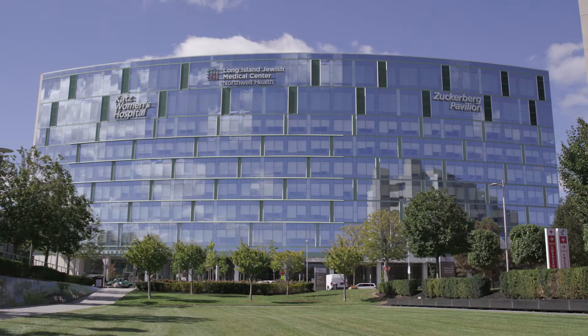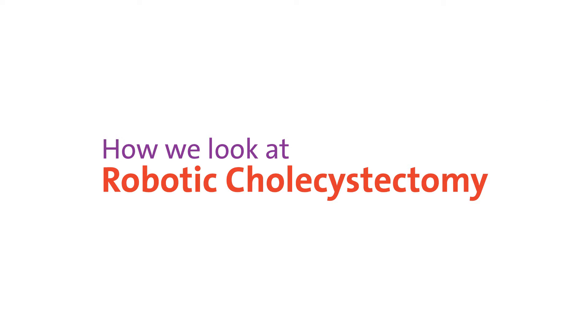At Northwell Health, we're 61,000 people who see health care differently. And this is how we look at robotic cholecystectomy.